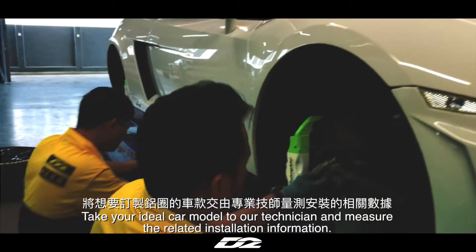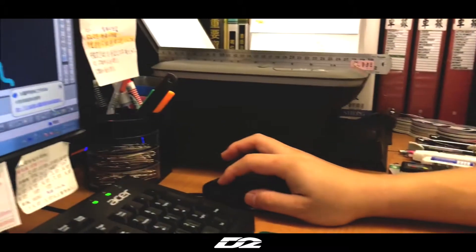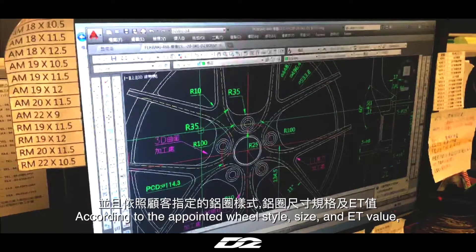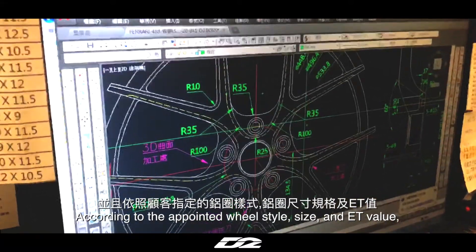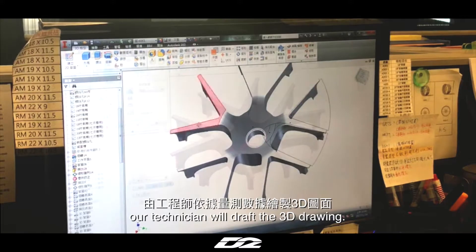Take your ideal car model to our technician and measure the related installation information. According to the appointed wheel style, size, and ET value, our technician will draft the 3D drawing.